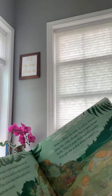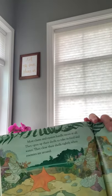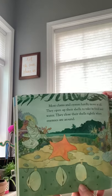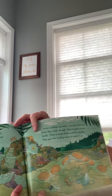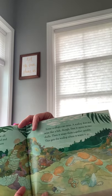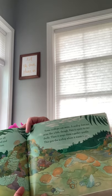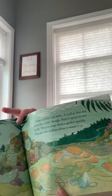'Most clams and oysters hardly move at all. They open up their shells to take in food and water, and they close their shells tightly when enemies are around. Some scallops can swim — but a scallop does not swim like a fish. First it opens its two shells, then it snaps them together quickly. This gets the scallop where it wants to go.'